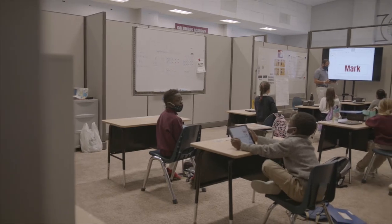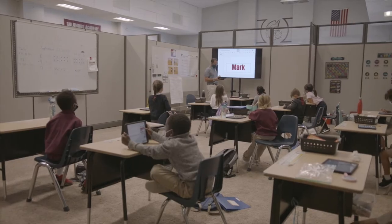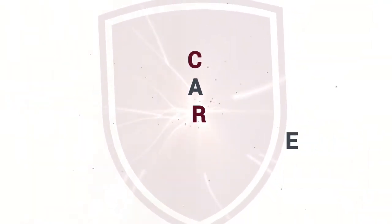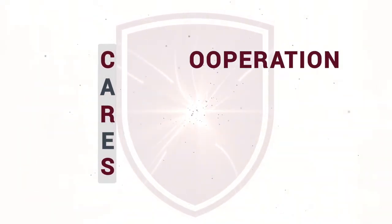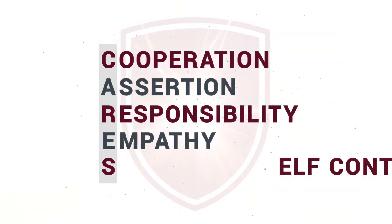In the lower school we have adopted and embraced a learning philosophy called Responsive Classroom. A large component of Responsive Classroom is called CARES, which stands for cooperation, assertion, responsibility, empathy, and self-control.